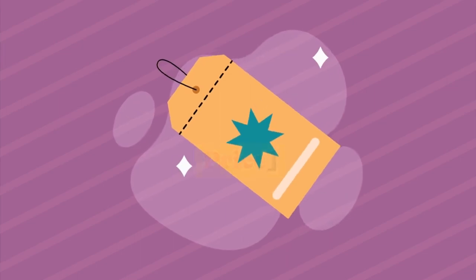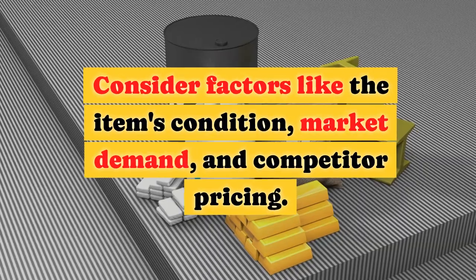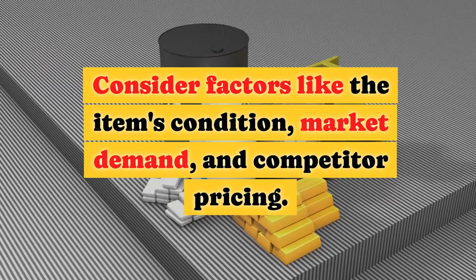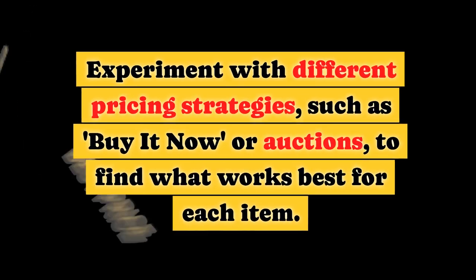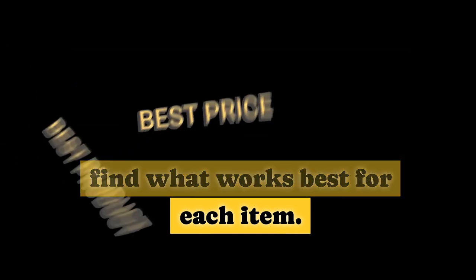Setting the Right Price. Pricing your items correctly is an art in itself. Consider factors like the item's condition, market demand, and competitor pricing. Experiment with different pricing strategies, such as buy it now or auctions, to find what works best for each item.